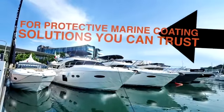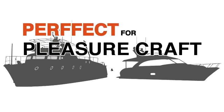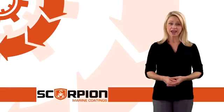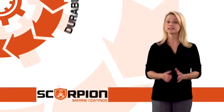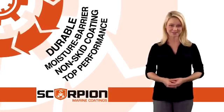For protective marine coating solutions you can trust, apply Scorpion Marine Coatings. Perfect for pleasure craft and boating applications, our innovative formula provides a durable moisture barrier non-skid coating that is manufactured for top performance.